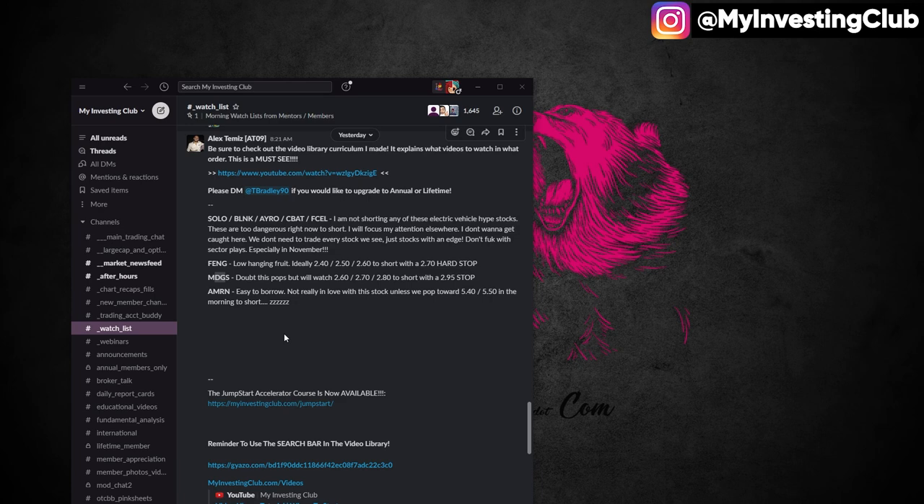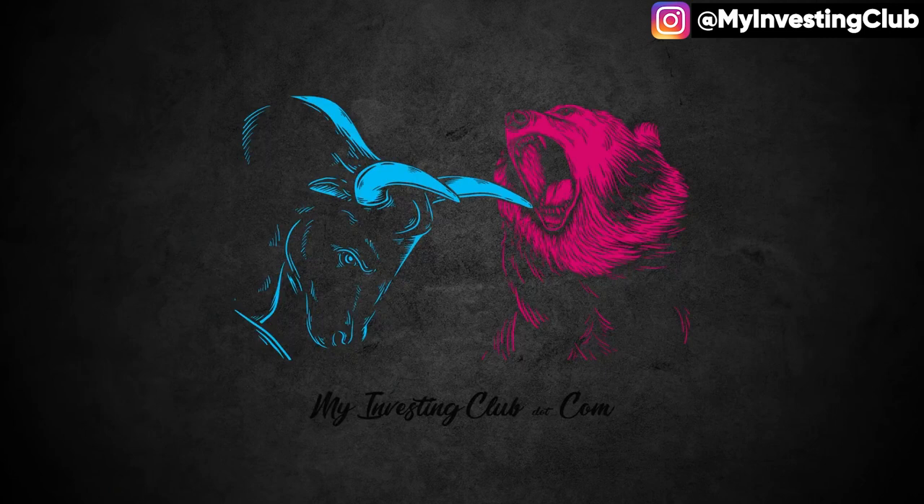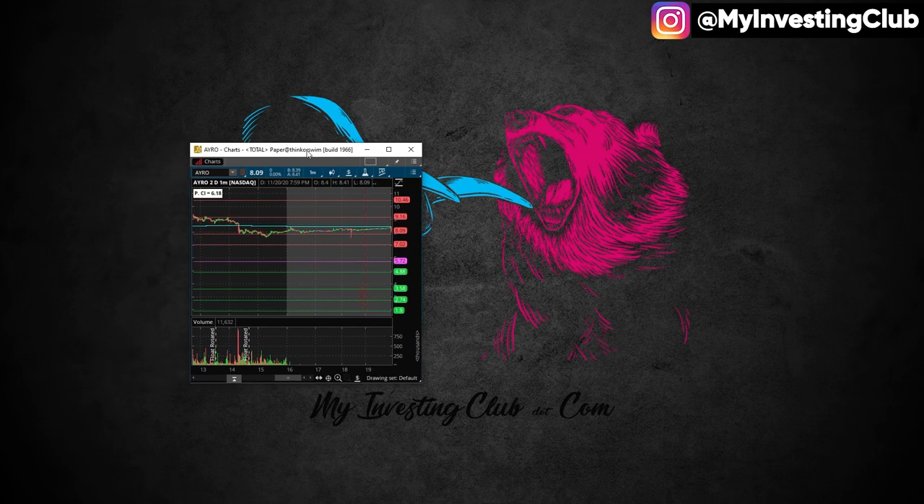The two things I'm looking at are AYRO and AMRN — these are the stocks that ran on Friday. I want to make a watch list on those, so let's bring up the chart.